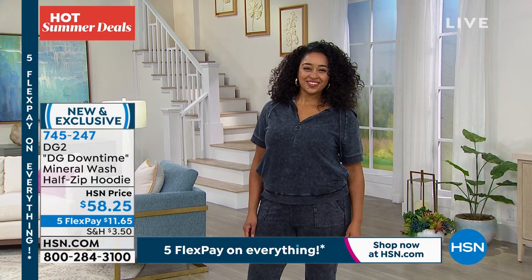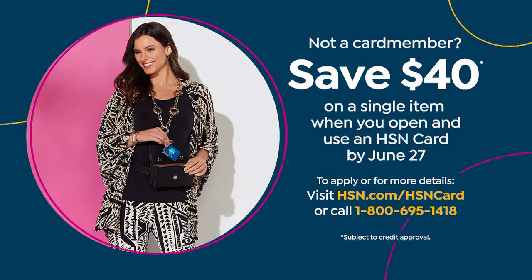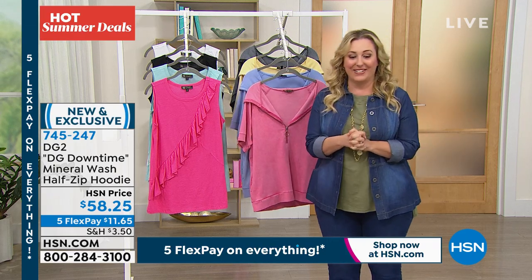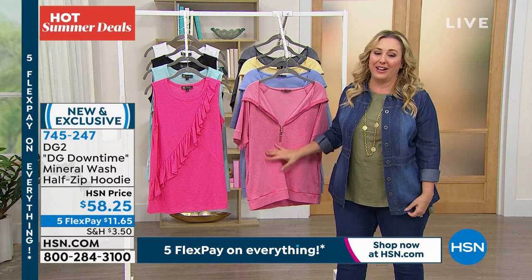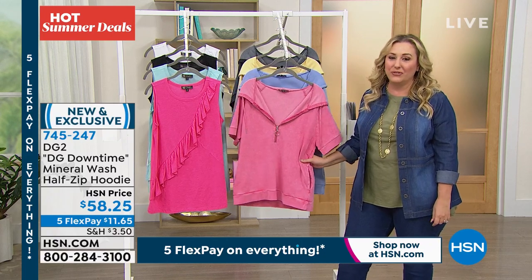There's no annual fee for the HSN card. Go to hsn.com and put HSN card in the search, or call 1-800-695-1418. So that's a great way to save $40 off of this. The item number is 745-247.